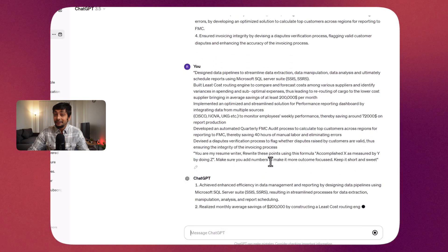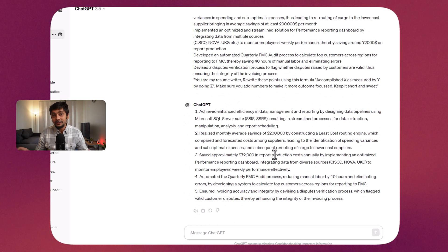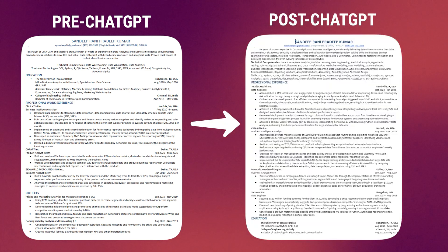ChatGPT worked like magic. I was asking it to make the bullet points more outcome- and numbers-focused. I did have to be careful here — I couldn't just put in fake numbers from ChatGPT. I made sure I was able to justify each and every number or metric it generated. My first resume looked like this. After using ChatGPT, it looked like this — much more professional, outcome-focused, and numbers-driven.